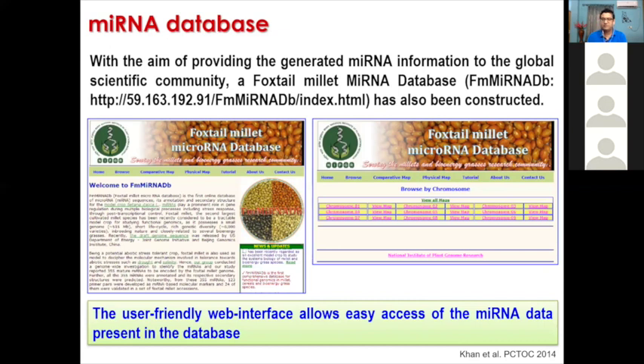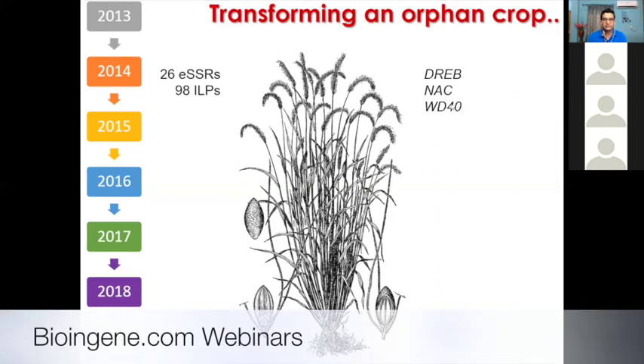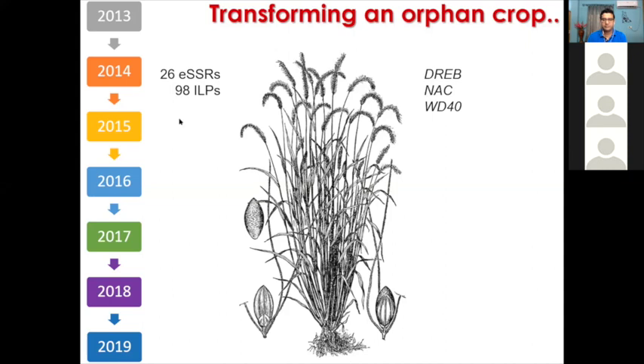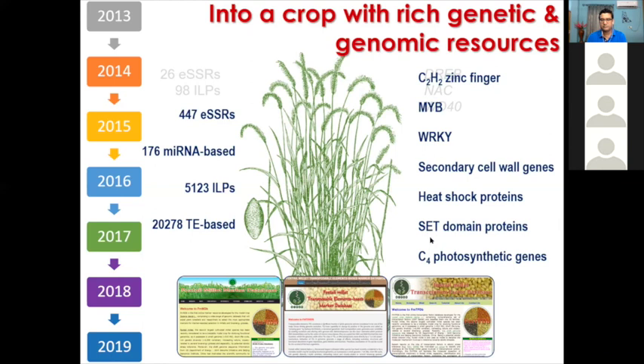Very interesting studies are being published using foxtail millet in the field — they are trying to use foxtail millet as a replacement crop, and a few of our previously identified genes have been shown to play a role in enhancing biomass and digestibility. In 2013 when we started, only a few markers and genes were characterized and the crop was remaining neglected in terms of research. Over the years, we added several markers, characterized several genes and gene families, and put everything in open-access databases for the global research community.